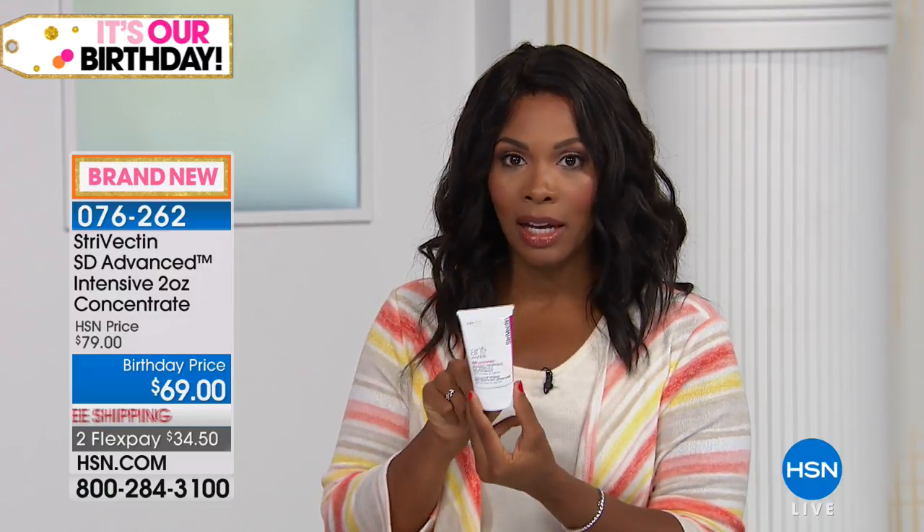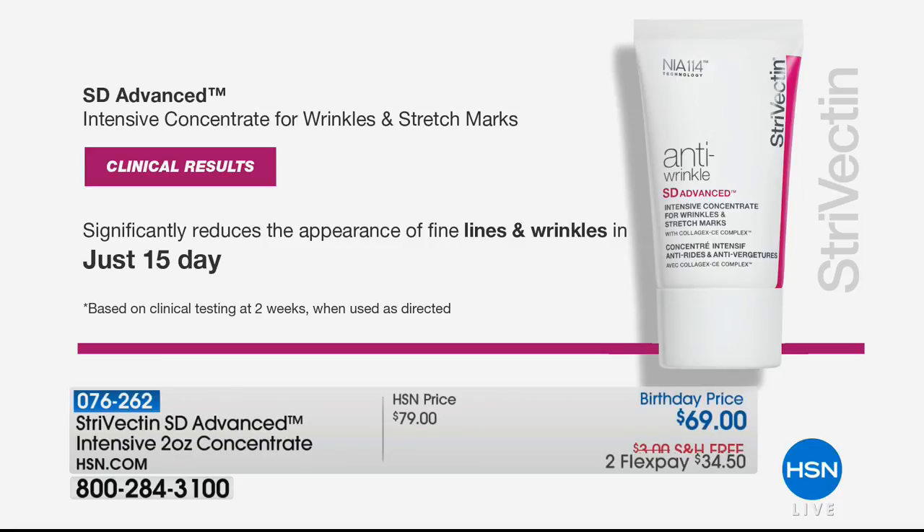You may be using skincare that you've used for a long time, but it's kind of habit now — you're not really seeing the results. We want to show you results from a clinical study. Because when you see the numbers, when you see in just 15 days, that's a big claim and it lives up to it. This is absolutely clinically proven to significantly reduce the appearance of fine lines and wrinkles in just 15 days.